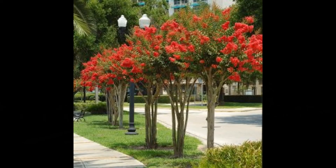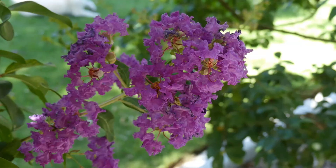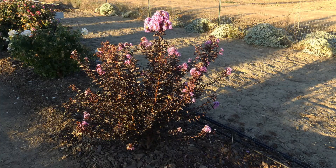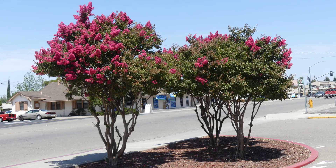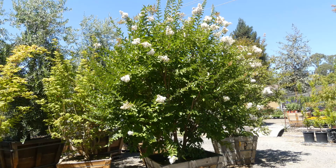Crepe Myrtles — let's look at the amazing selection of colors available in different shades of pink, red, purple, and white, and the versatility of the different size plants available to be grown as either tree or multi-trunk shrub. Pick the right plant to suit your landscape or containerize to beautify your patio.